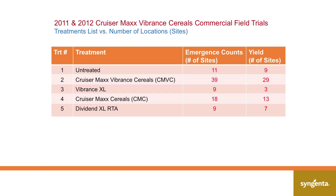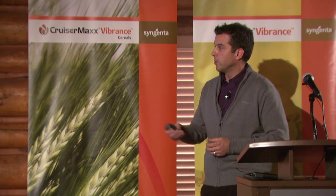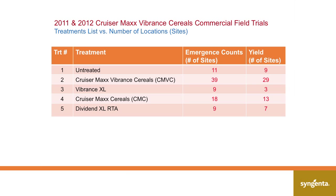We'll be able to show you some very valid pictures of our experience in the field. This is our treatment list, to give you some flavor of what is sold in the marketplace. Treatments four and five are Dividend XLRTA and Cruiser Max cereals — Cruiser Max cereals with the addition of thiamethoxam, which is what we currently sell. Treatments two and three were tested the last two seasons, but this is what we're moving to: Vibrance XL, which is Dividend Plus Vibrance, and Cruiser Max Vibrance cereals, where we add Vibrance to the Cruiser Max formulation.